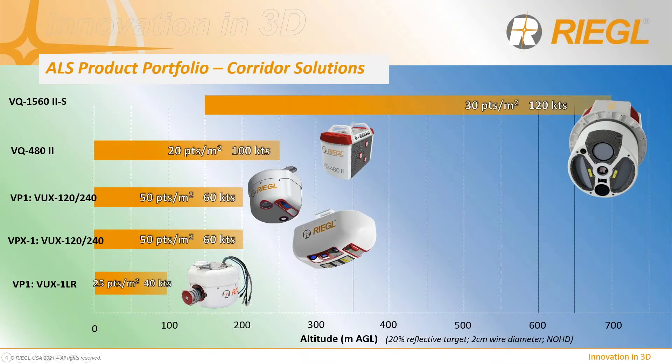This slide shows the densities possible when flying at maximum range with minimum laser emission rates over small-diameter partial footprint targets — in this case, two-centimeter power line diameters. There is higher altitude capability when considering larger targets that fully intercept the emitted laser beam. Detailed specification sheets are available for each sensor, and there are handouts in the GoToWebinar taskbar for download. Lower altitudes also permit higher emission rates and increasing point densities.